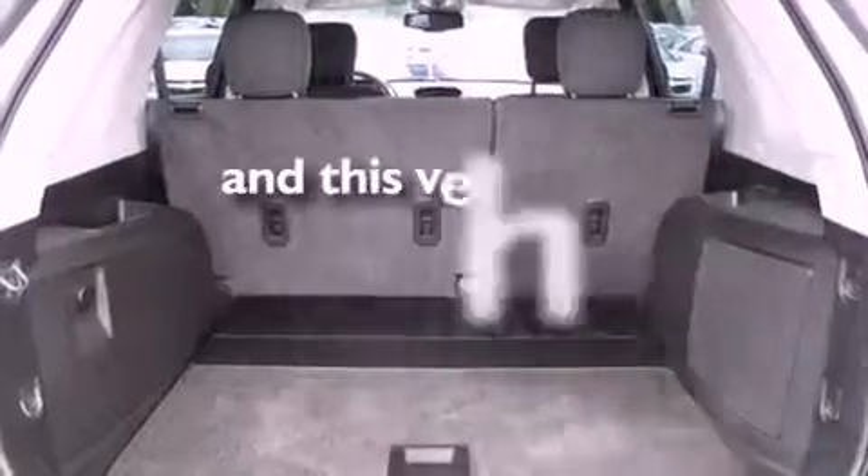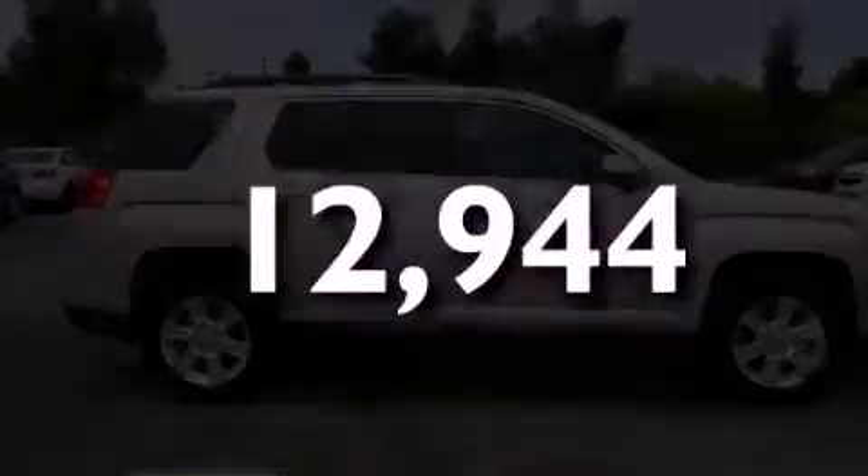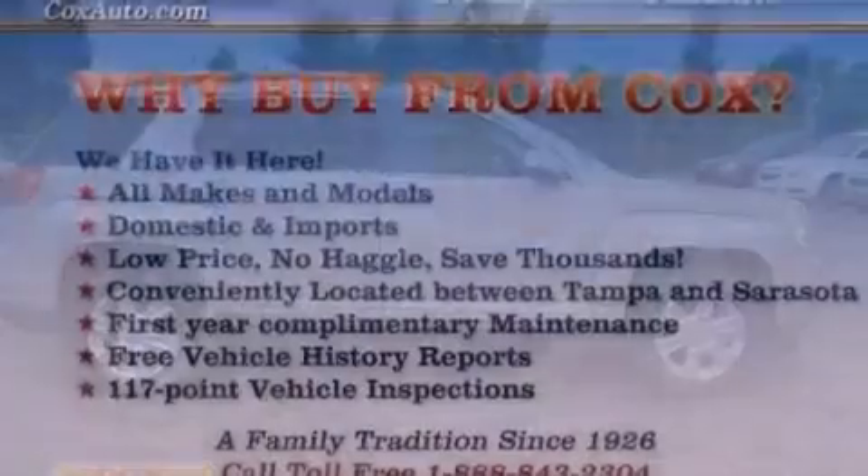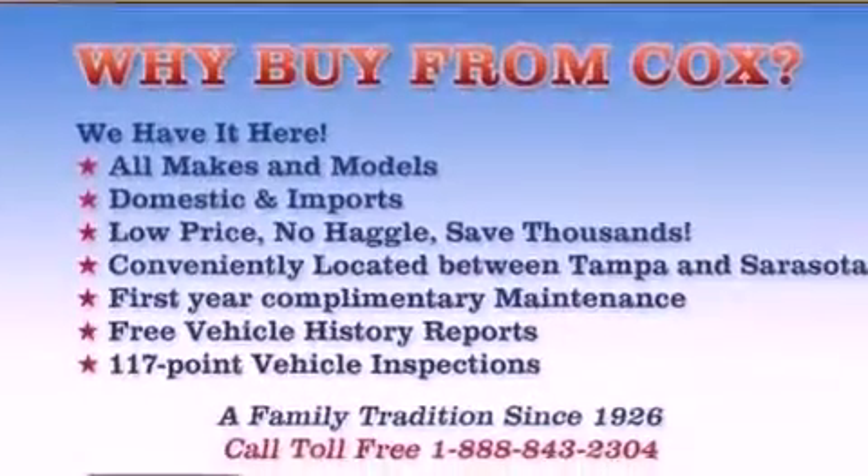This vehicle has fewer than 13,000 miles on the odometer. With an EPA estimated rating of 32 miles per gallon on the highway, this automobile helps leave money in your pocket where you want it.